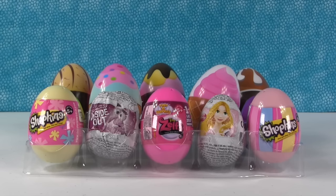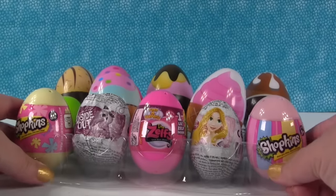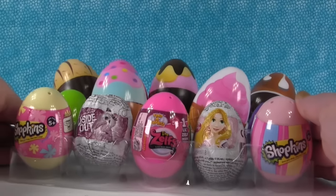Hey guys, it's Shannon and Paul. We're back with another Eggapalooza! You guys said you love the Eggapaloozas, so we have another one. Let's get started opening all these eggs. We have 15 eggs here today. Can you see them all?